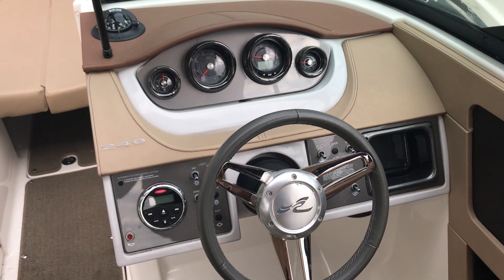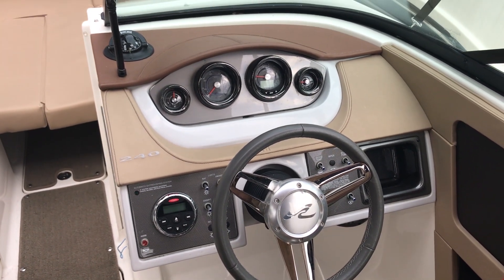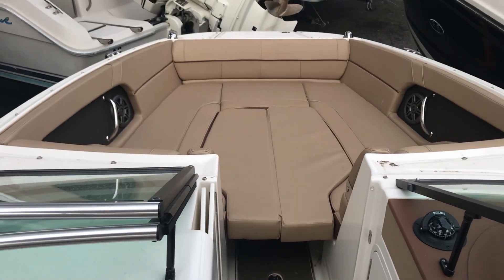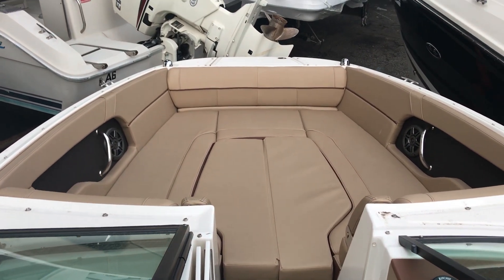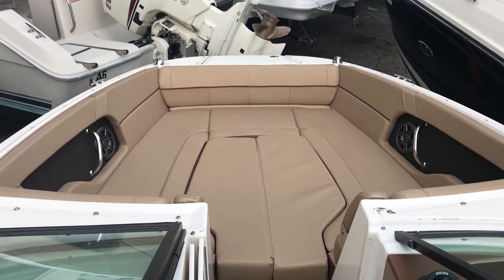Here at the helm station we have analog gauges and a beautiful stereo system. Looking to the bow, this boat is equipped with a filler cushion — just another area for the family, friends, and the kids to lounge.